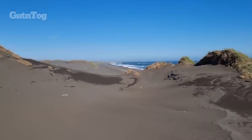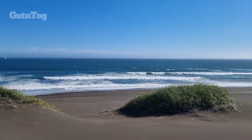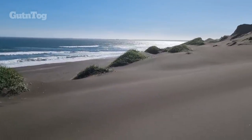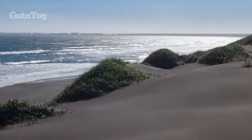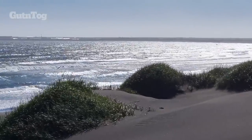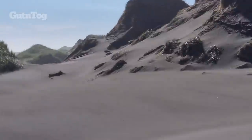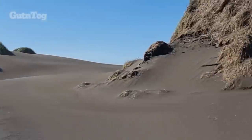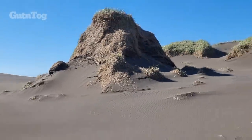It's quite spectacular. I am very close to the city of Thorlakshöfn, which you see in the background here. We drove about a few kilometers outside of the city and we are searching the sand dunes here, which are a very special shape.